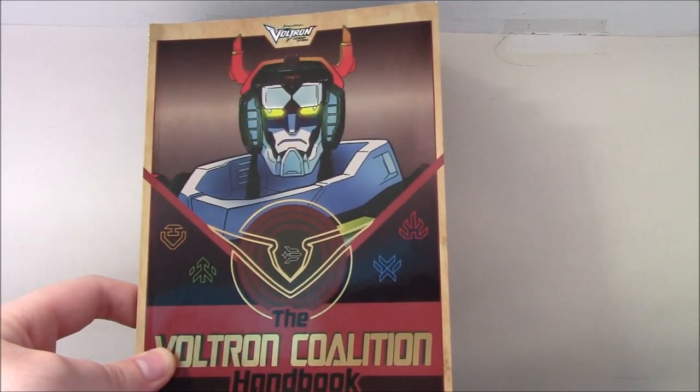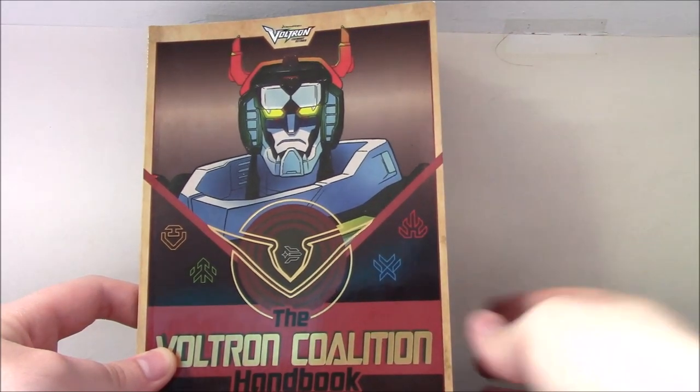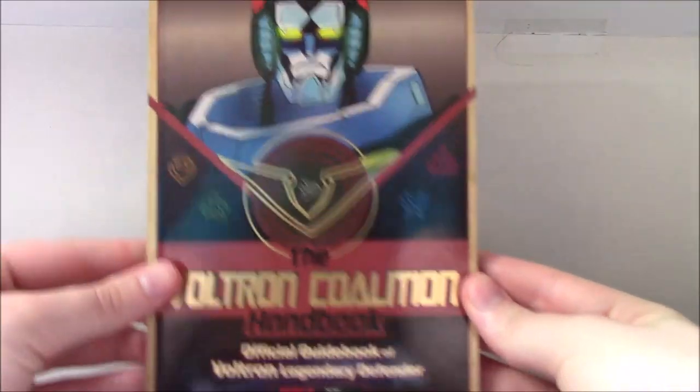Realistically, it would have been perfectly timed if it had come out in between season six and seven. But anyway, here it is.